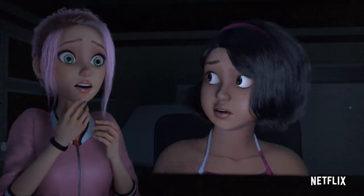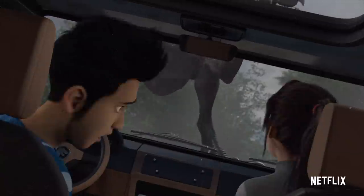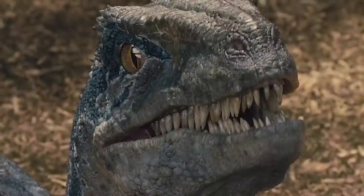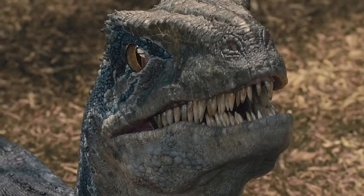The gang declares they have to leave the island now. Chronologically this could happen before they attempt to escape via boat. Either way, they are aware of E750 and this new hybrid poses a major threat. We also see the gang in a vehicle being attacked by Blue — it looks like a Jurassic World staff vehicle. It's refreshing to not see Blue painted only as the hero dinosaur, instead seemingly playing off her instincts as a velociraptor.